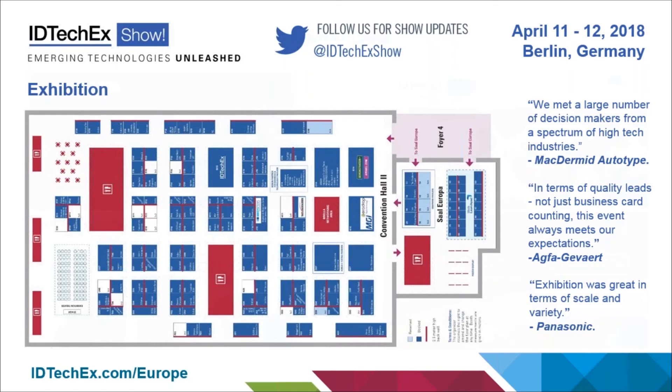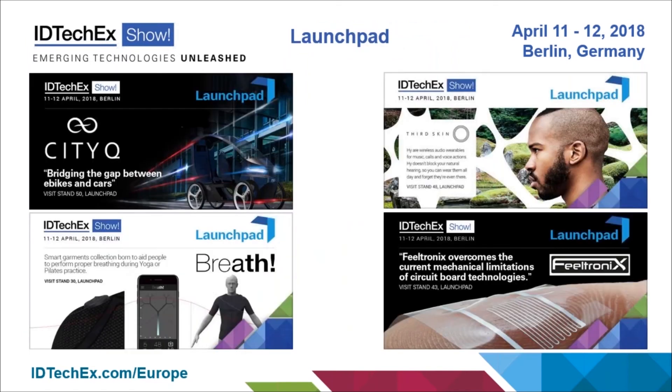As part of the exhibition, we also have our Launch Pad initiative. This is where we have selected a few winners from many entrants who are showcasing new products or prototypes, many of which are being shown for the very first time. It's your insight into some of the most interesting developments coming from universities and startups. In total, there are over 20 winners of the Launch Pad initiative this year, showing everything from stretchable electronics through to electric vehicles.